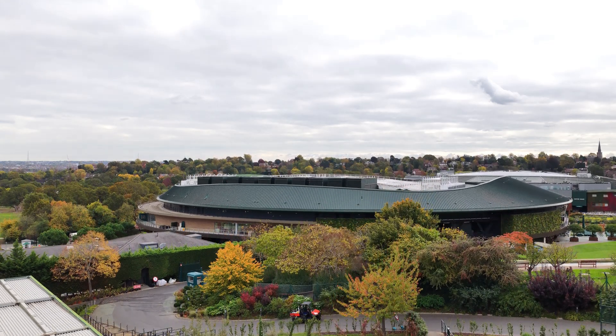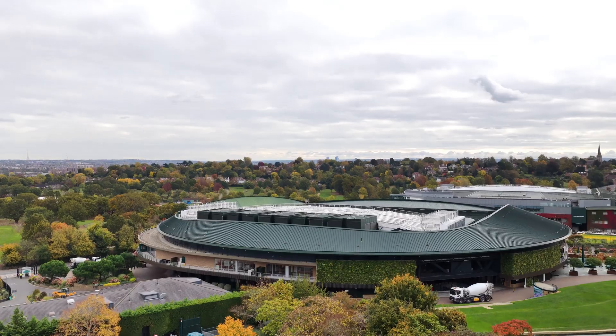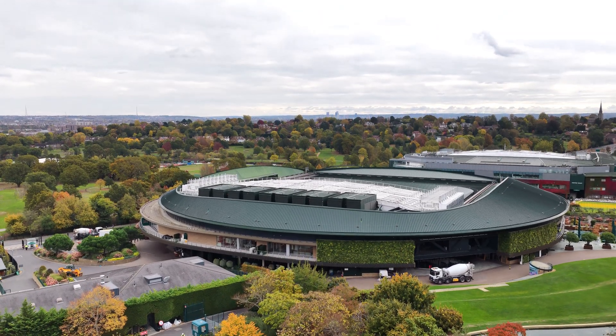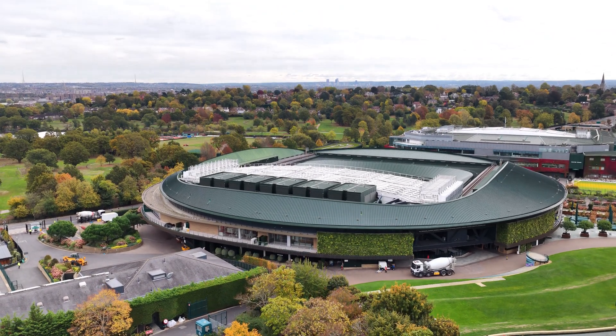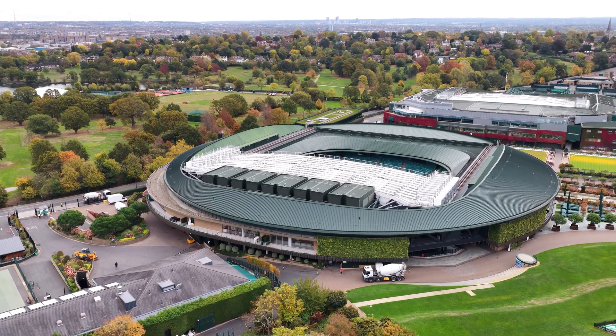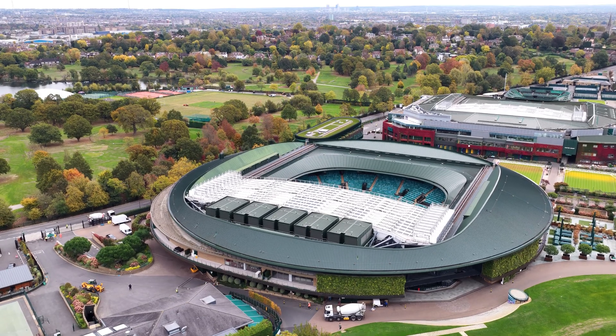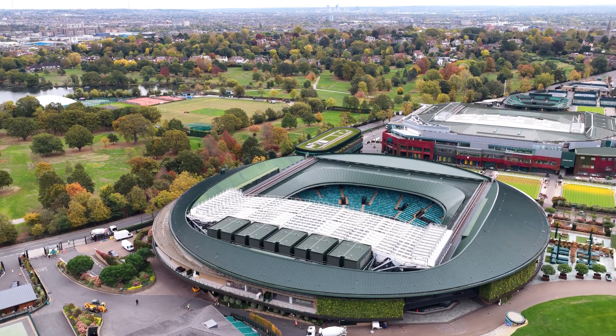Welcome to the hallowed turf of Wimbledon, the venerable lawns of the All England Lawn Tennis and Croquet Club in London — a place of glorious tradition and also of quiet, almost obsessive precision. Today I want to invite you behind the scenes of this grand sporting stage.